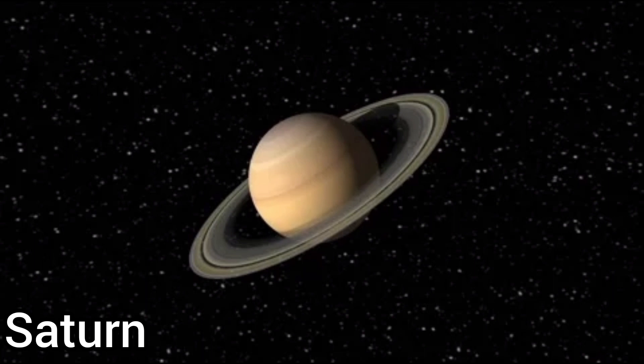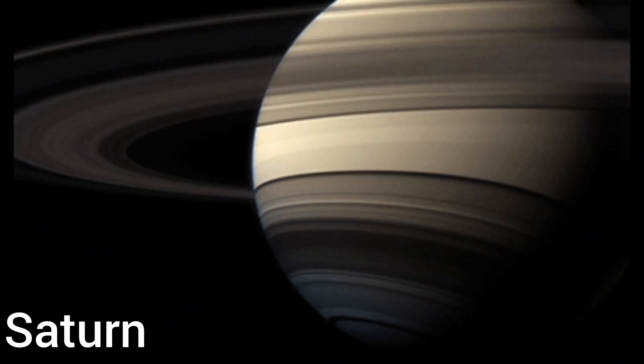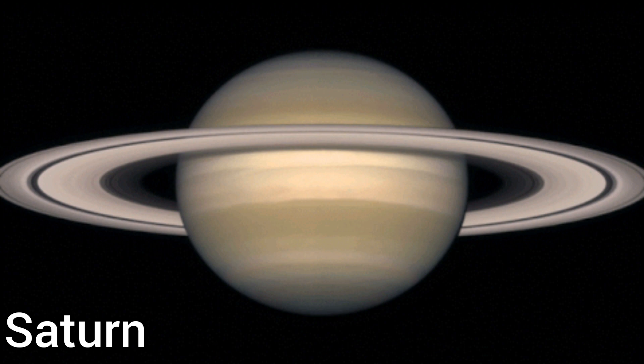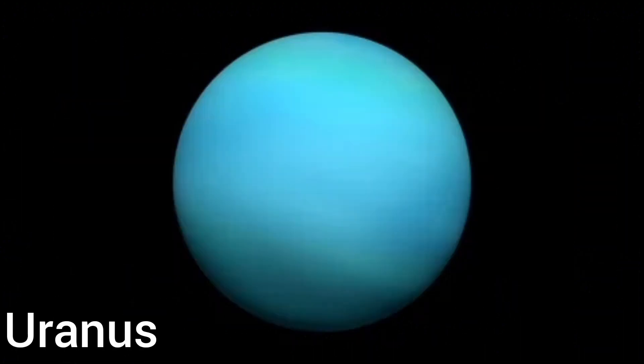This is Saturn. This is yellowish brown in color and the sixth planet from the sun. Its outer rings are extremely thin — they are made up of dust and icy chunks.